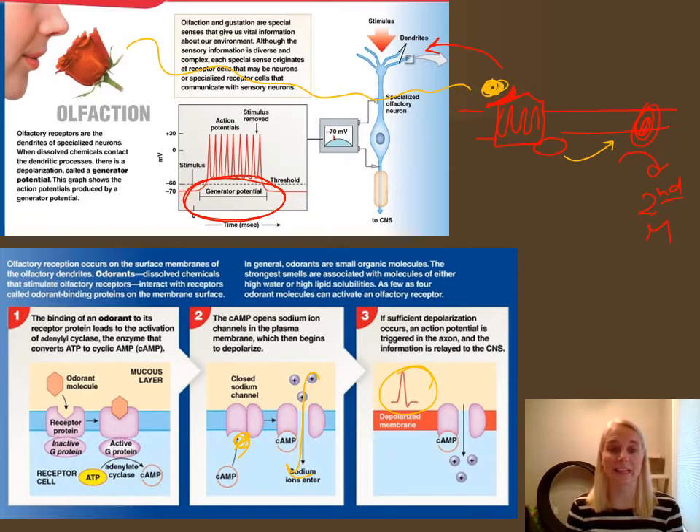Olfactory receptors decline in number as we get older, reducing the replenishing of those neurons. That may explain why older people use strong perfume or aftershave — they need more of it to stimulate the same perception of smell, whereas to younger noses it might seem overpowering.